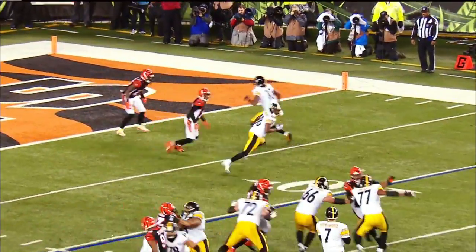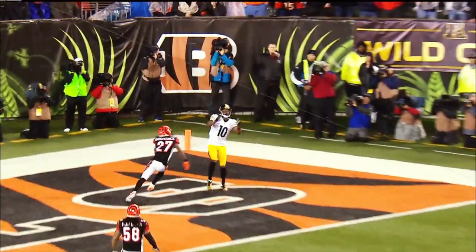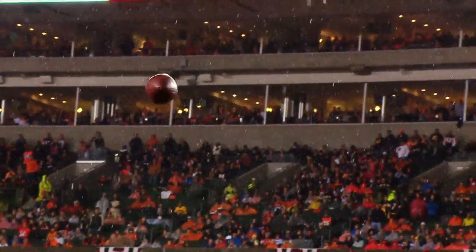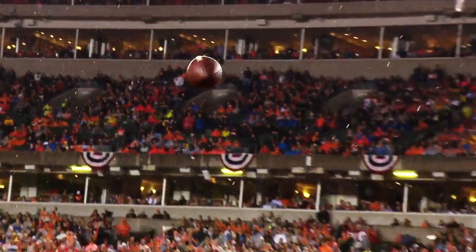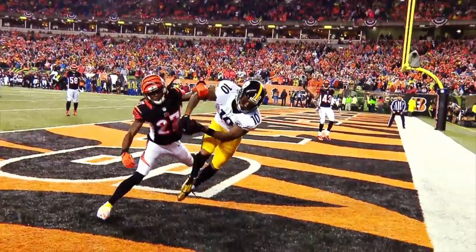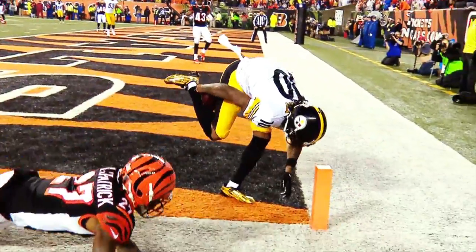Top of your screen, number 10 — a little fake curl inside. Then look at the separation it gives him against Kirkpatrick. And Roethlisberger right on target. Look at the catch — as he tried to control it, make sure he didn't lose it. This is an amazing acrobatic effort, from behind.